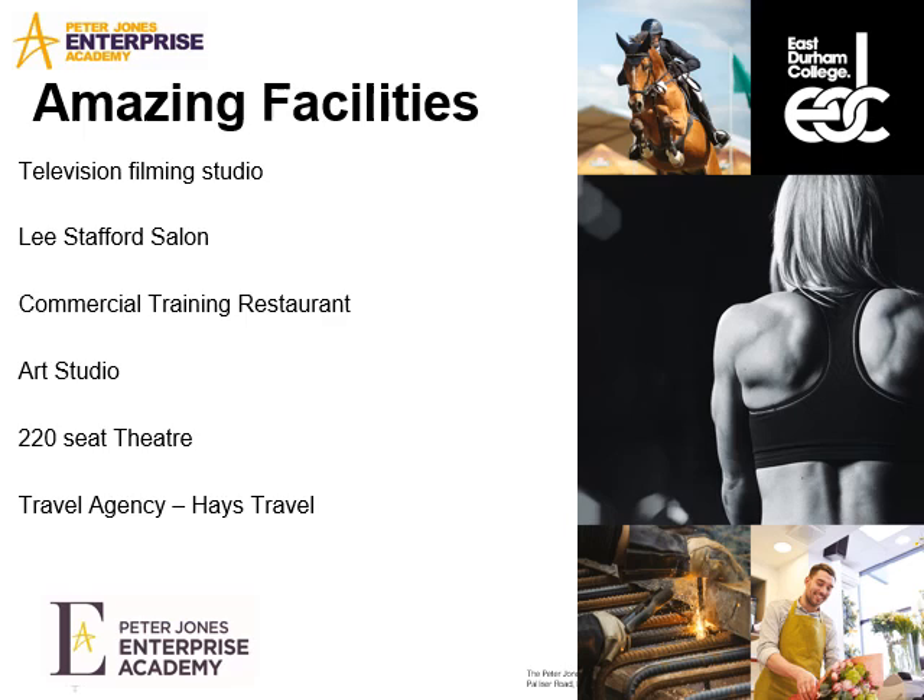Within the college, there are some amazing facilities, which include a television and filming studio, the Lee Stafford Salon, there's a commercial training restaurant, an art studio, a theatre and a travel agency.